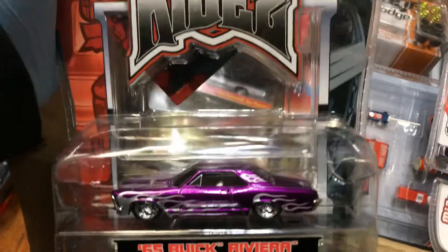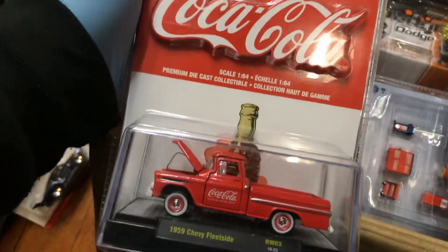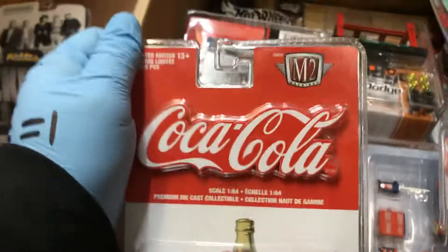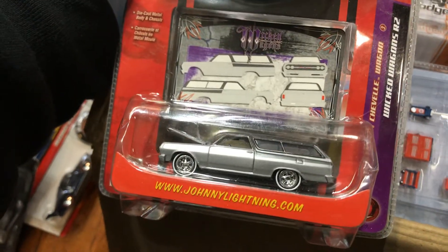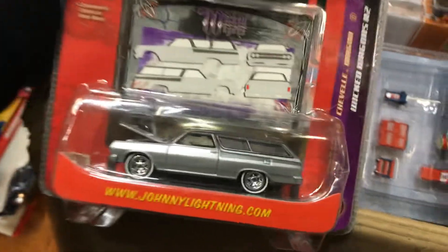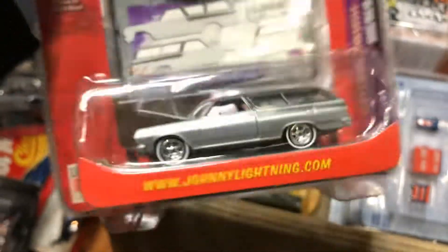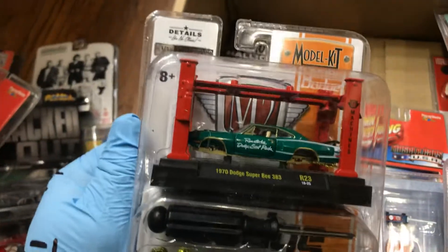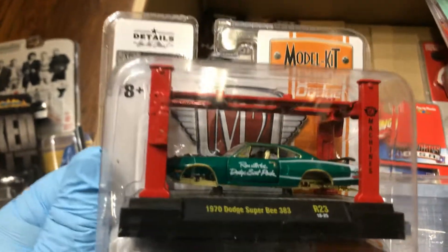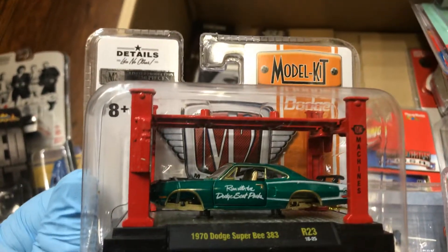Here we have an awesome '65 Buick Riviera in purple with some nice flames on it. And here's a '50s Chevy Stepside Coca-Cola truck — love those white walls. Now this is nice: a '65 Chevy Chevelle Wagon — look at that black top, it looks like an impala but it's awesome.